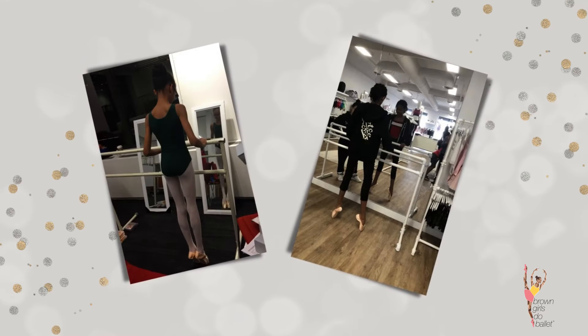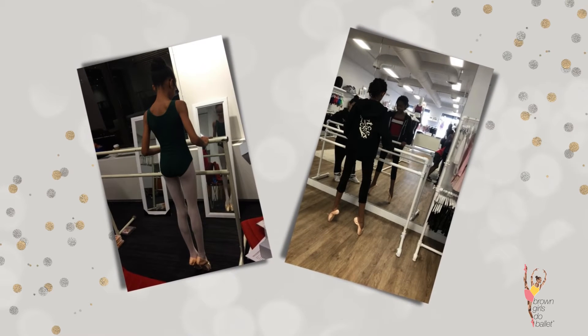I got fitted at my dance studio, School of American Ballet, and I was extremely excited. There was a really long line of everyone waiting to get fitted. When I got in, I first tried on a pair of Freeds — they were a little bit too big for me, so I did have to try on another pair.